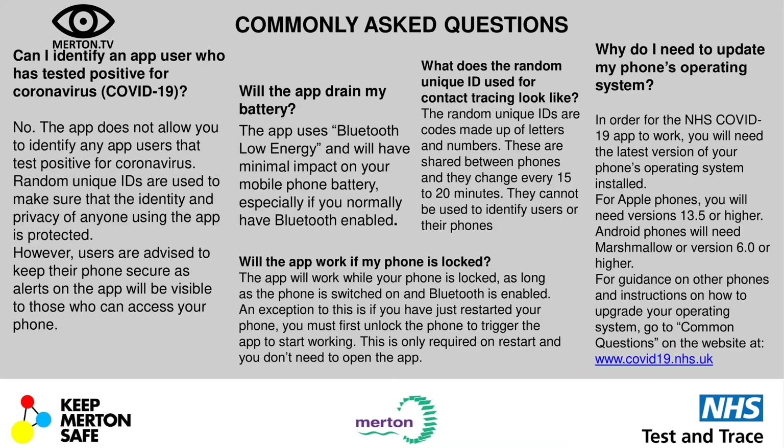One of the commonly asked questions about the app: can I identify an app user who has tested positive for COVID-19? No. The app doesn't allow you to identify any users that test positive for COVID-19. It uses random unique IDs to make sure the identity and privacy of anyone using the app is protected.